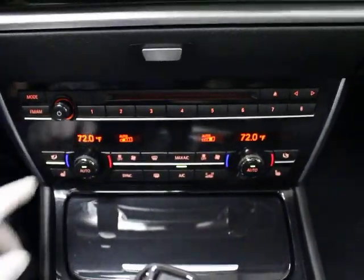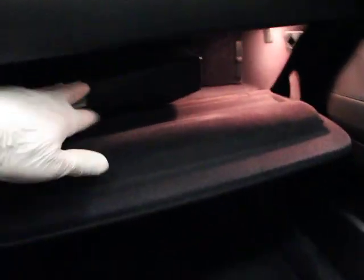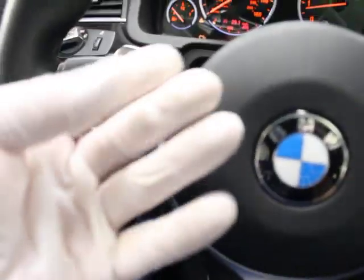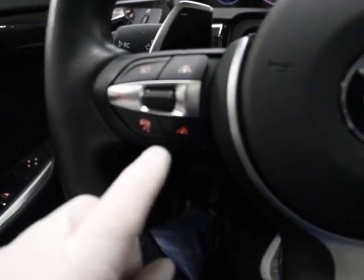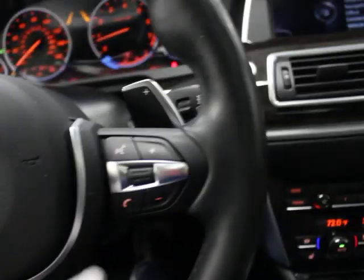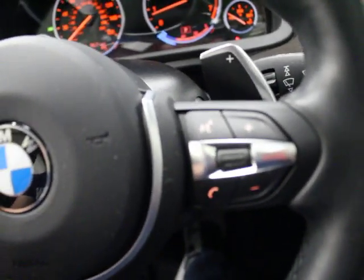You have heated seats, dual climate control, programmable buttons, and a CD player. There's a full set of books and two master keys. This is the M Sport multifunction steering wheel with paddle shifters — on the right is an upshift, on the left is a downshift. Adaptive cruise is indicated by the additional buttons with print on them. You also have volume control, voice activation, Bluetooth, and a power tilt and telescoping wheel.